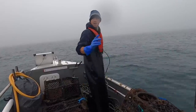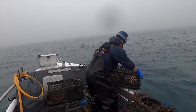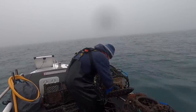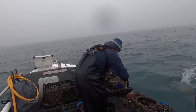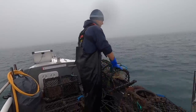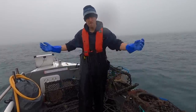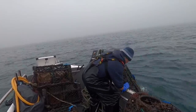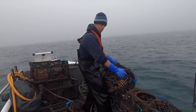Here it comes — last pot of this string. Still got two strings out here. There's a load of spider crabs in that one. I'll empty a couple of these small ones out. I'm going to pick up one more string — or I might pick both up — yeah, and then we'll just move them all.